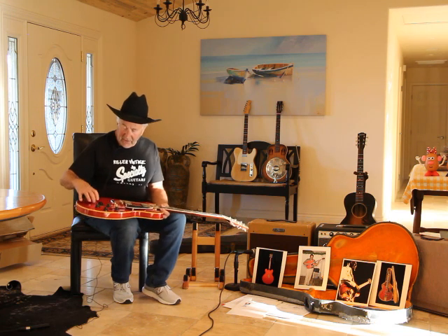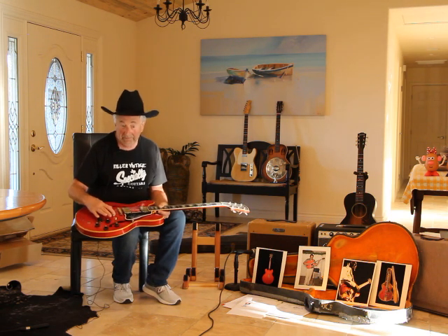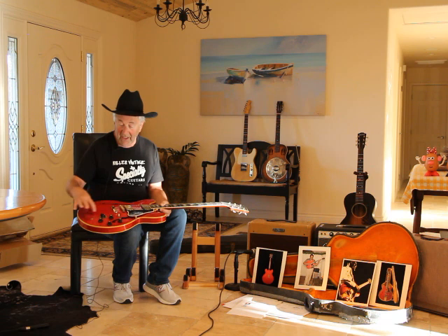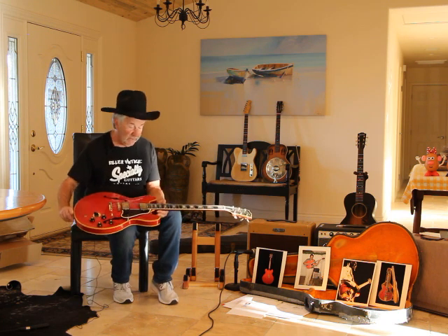I took off the tailpiece — I have it here. But Freddie actually disengaged this tailpiece and put on a stop tail, I think just because it sounded better or maybe it stayed in tune better. I do have this part here. You can see where it was from the fade, it being old with that thing on there. I've got that — it goes with the guitar.